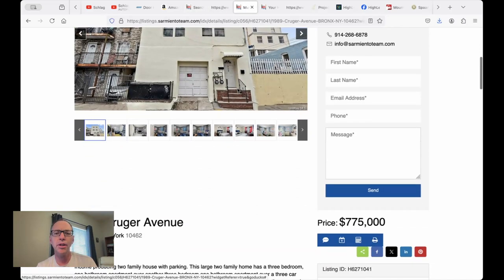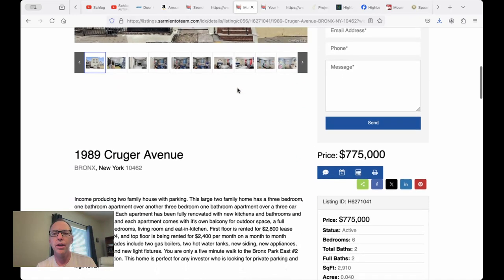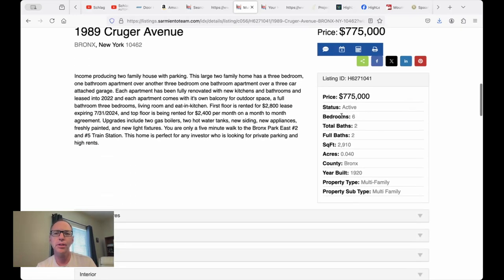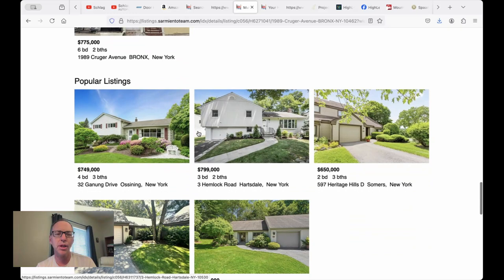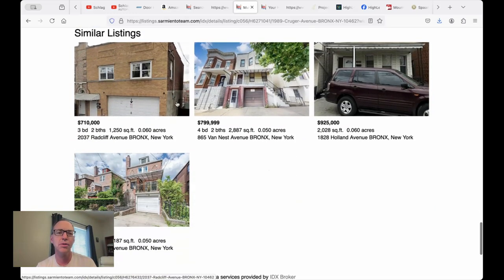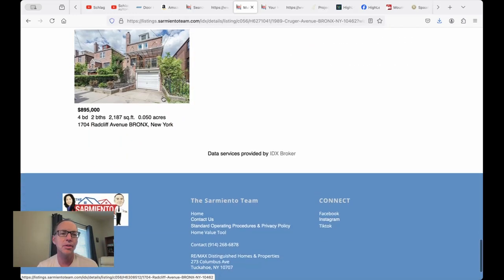If you click on any property you get a property details page. You can contact the agents here, get a little bit of information about the listing, and there's mapping, recently viewed listings, and the most popular listings people are looking at on their website, plus similar listings in the same area.